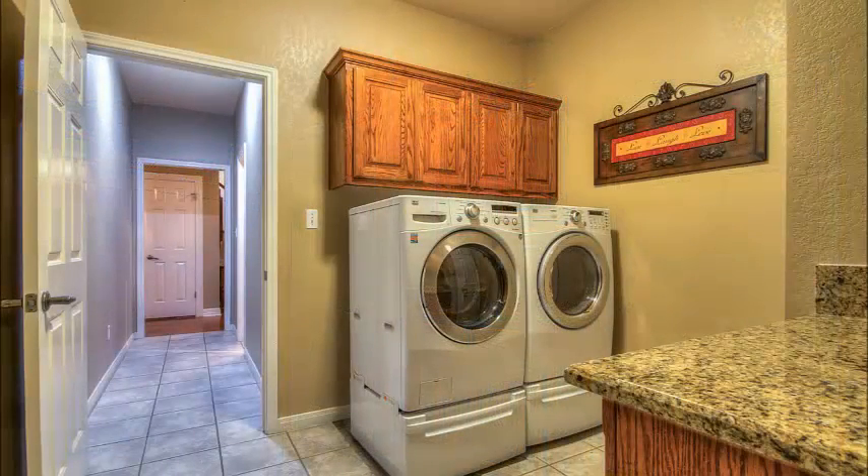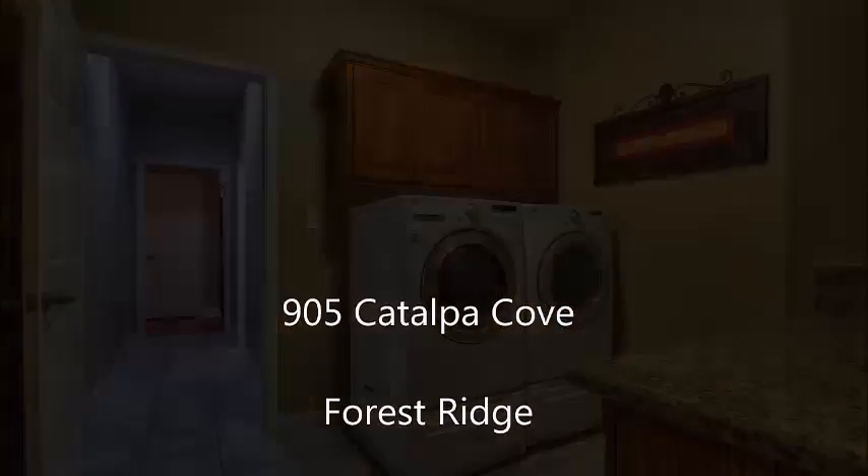Even the utility room is oversized and luxurious. Look at the granite countertops and all that wonderful cabinetry for storage.